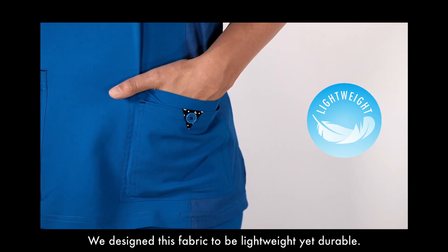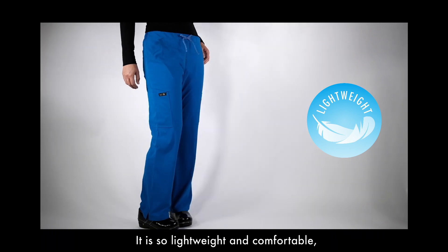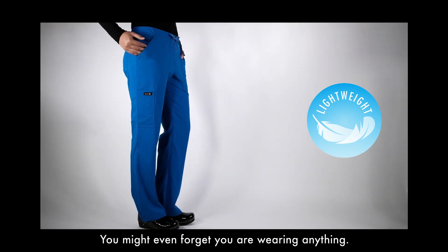Lightweight. We designed this fabric to be lightweight yet durable. It is so lightweight and comfortable, you might even forget you're wearing anything.